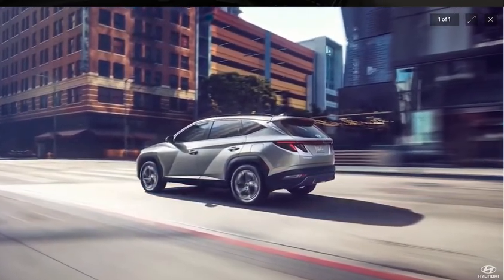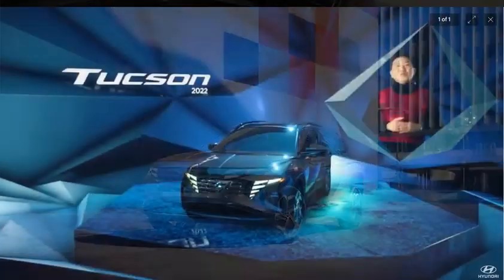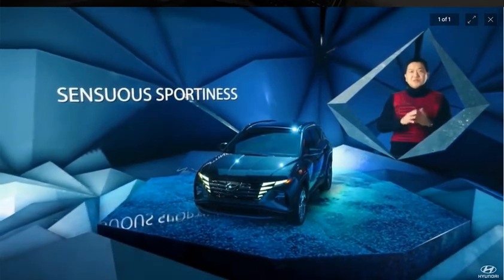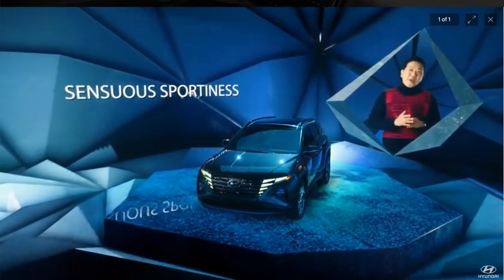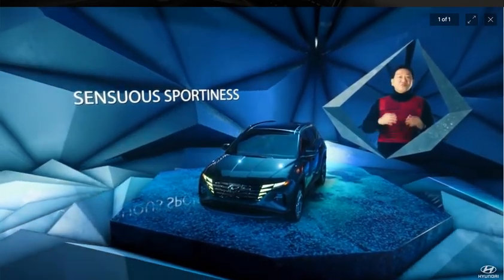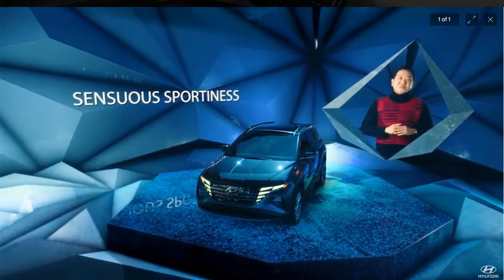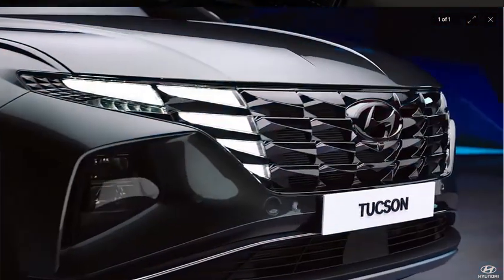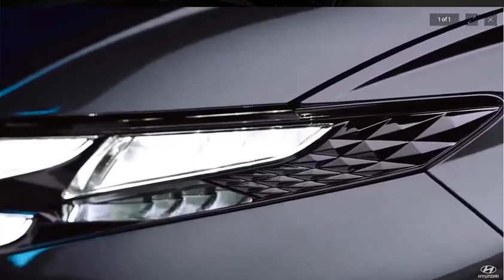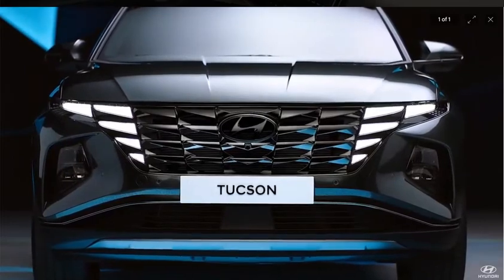How do we tackle such a challenge? We began with our unique design philosophy, Sensuous Sportness — a philosophy that gives us a way to challenge the status quo with innovative engineering solutions to realize an unprecedented new level of design. We started with Hyundai's unique lighting architecture,